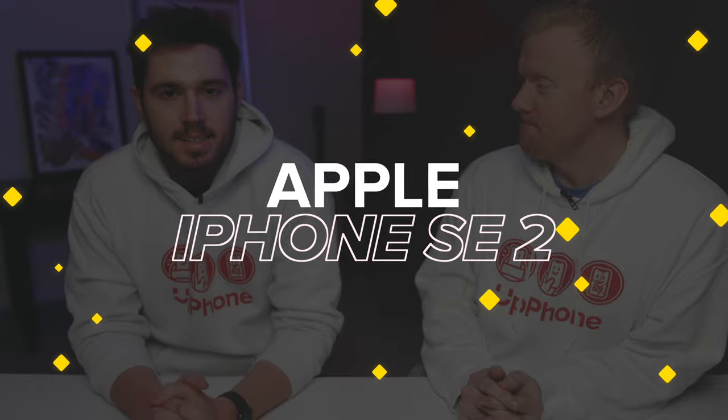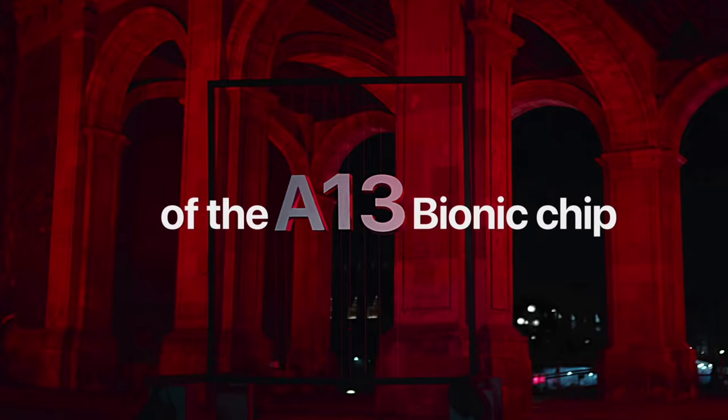I'll start with the iPhone SE2, $399. Great phone — same A13 processor as the iPhone 11 series. A really good phone for kids because it's small, compact, and durable. And relatively inexpensive compared to the newer ones.